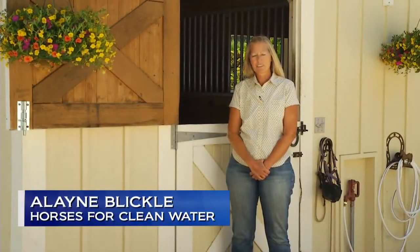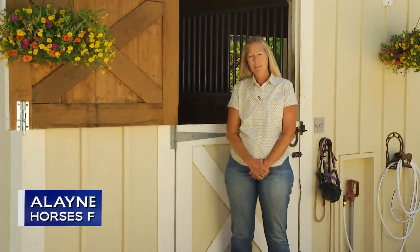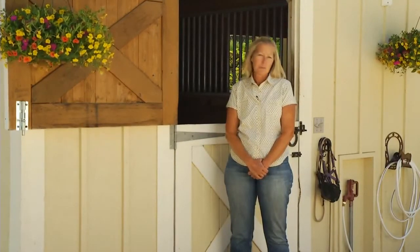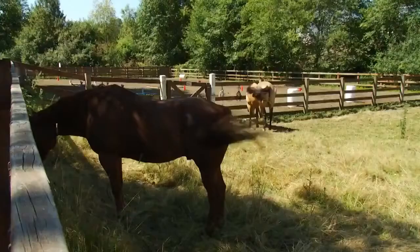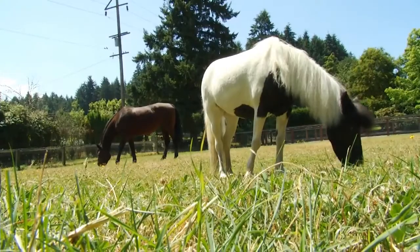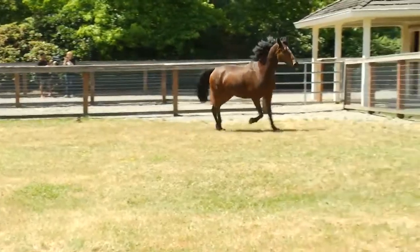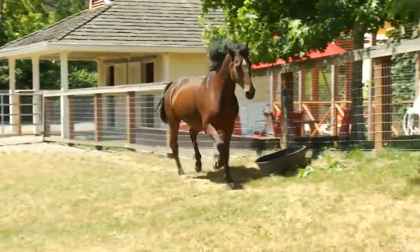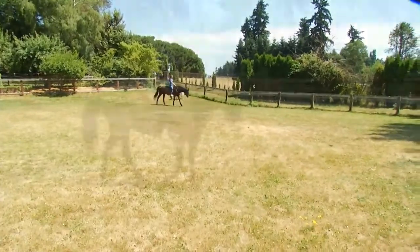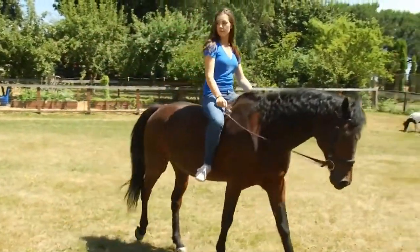Hi, I'm Elaine Blickley from Horses for Clean Water, which is a program that teaches about environmentally sensitive horse keeping practices — in other words, ways to take care of your horses that are good for the horses as well as good for the land. Because this is a short video, we'll just cover the high points. At the end will be a website address where you can go to find more detailed information. Today we're at a horse farm in beautiful Bridal Trails, Washington.